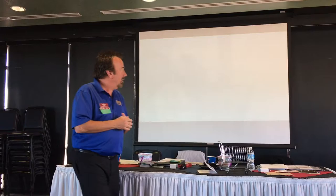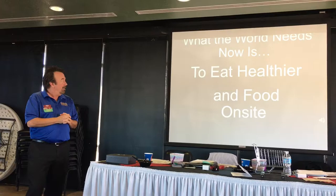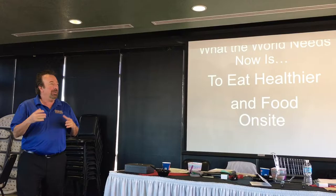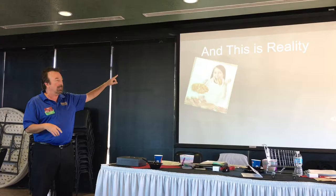So we're going to first talk about what the world needs — healthier eating and on-site food. Many studies show that when employees stay on-site, they're actually more productive by the end of the day. We get asked about healthy food, salads and sandwiches. In reality, it's junk food — it's salty snacks that they get.